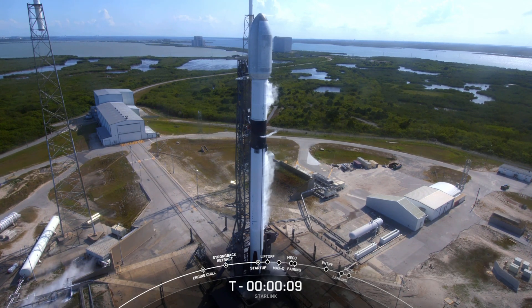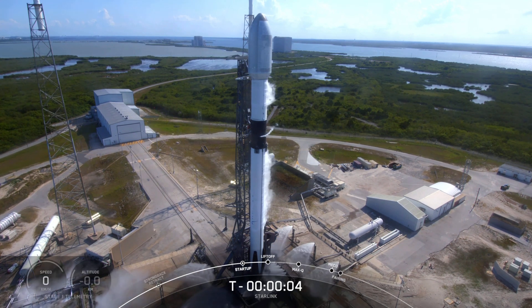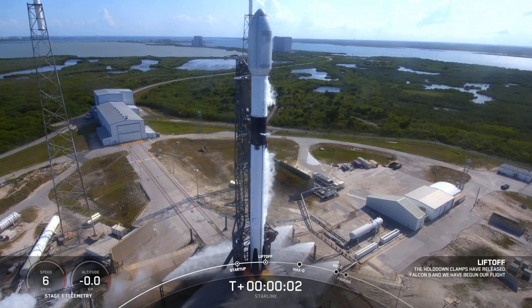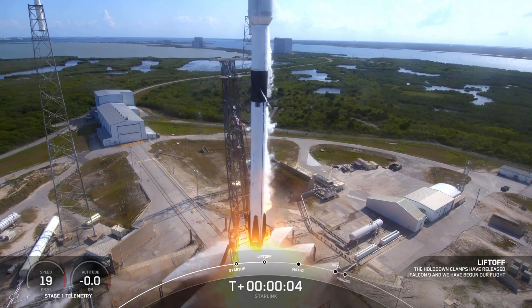10, 9, 8, 7, 6, 5, 4, 3, 2, 1, 0. Ignition. And liftoff! Go Falcon, go Starlink.